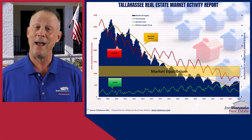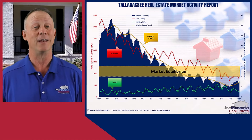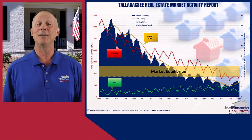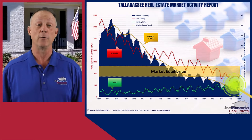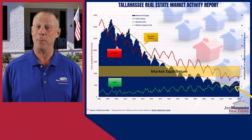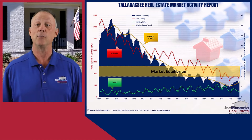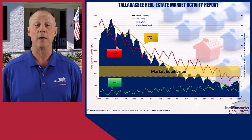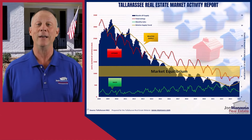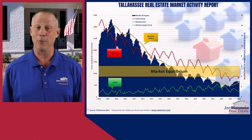Politicians largely overlook the housing crisis, and those who do attempt to address it often mistakenly concentrate on boosting demand rather than increasing the supply of homes to meet the need of our expanding population. Despite these conditions favoring sellers, there's an observable trend toward reversal, suggesting a gradual shift that could lead to a more balanced market. Buyers may soon find more options and less competition, while sellers may need to adjust their expectations if the market cools and becomes more equitable.